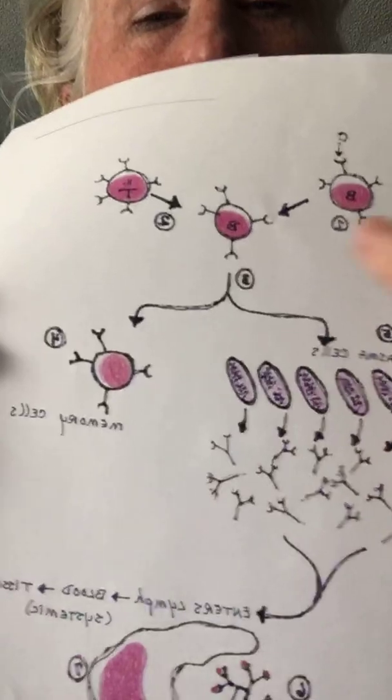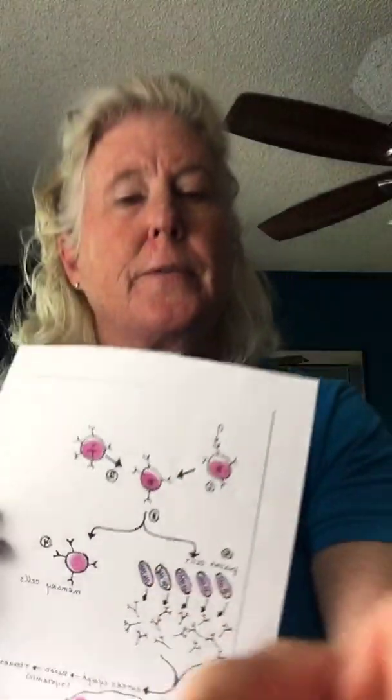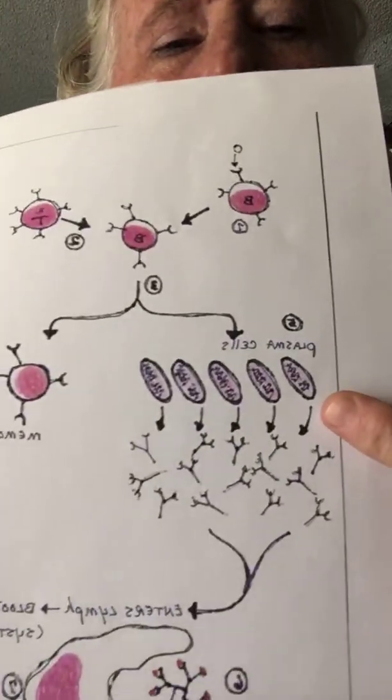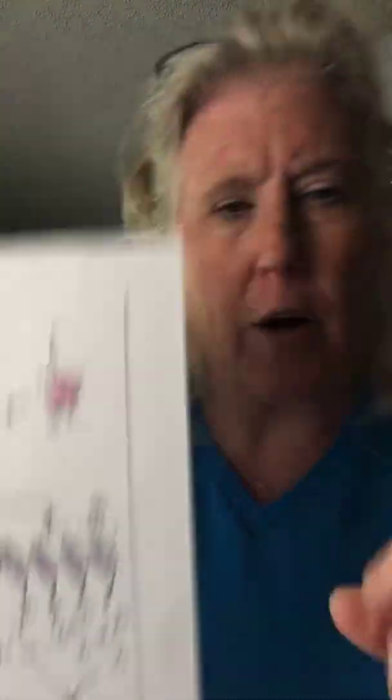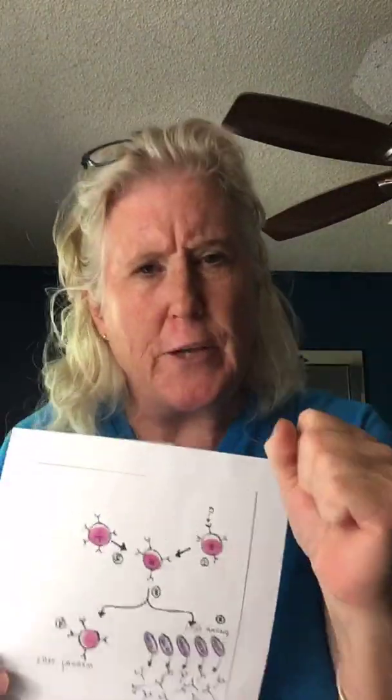It divides into two. One is a memory cell — he's got a memory of the outside of this virus, and he's going to live for years and years and years. The other cells look like eggs. If you look closely inside, you see there is a factory inside these little plasma cells — that's what they're called. The factory is called rough ER, rough endoplasmic reticulum.